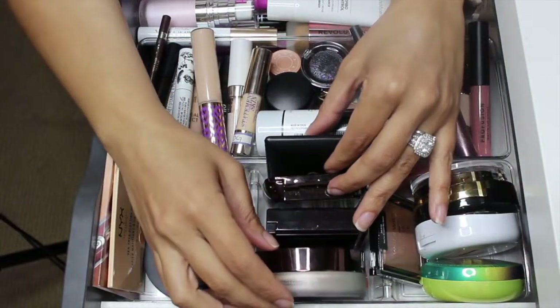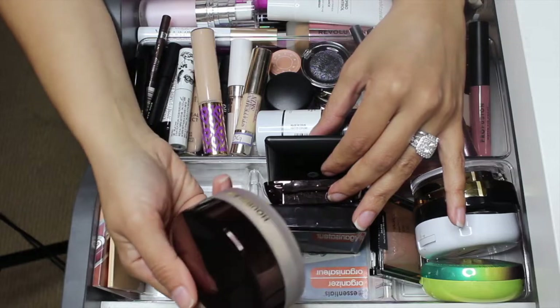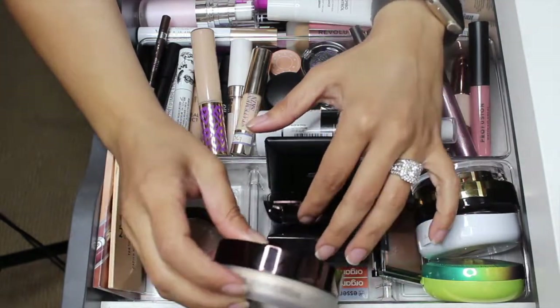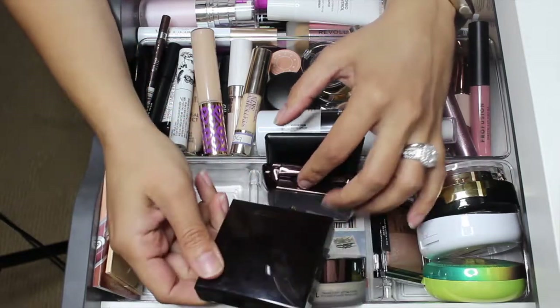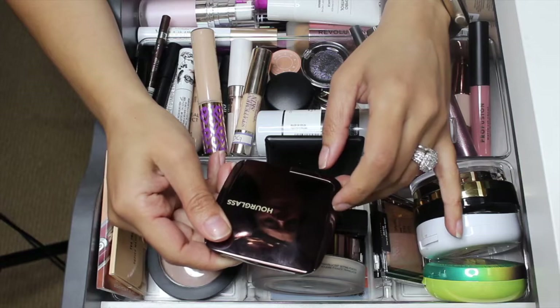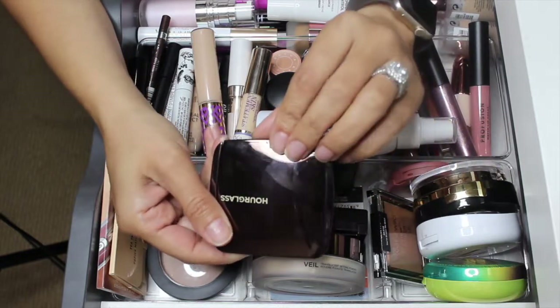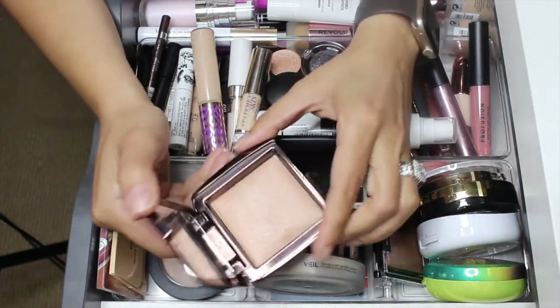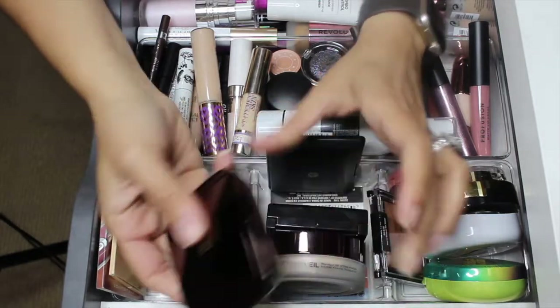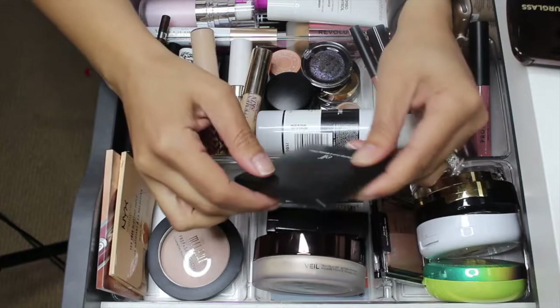I am going to take out the Rimmel Stay Matte long lasting pressed powder. I do have the Hourglass Veil translucent setting powder — kind of want to keep this one. I also want to keep the Laura Mercier powder in here, and I might take this one out because I have a new powder from Hourglass that I want to use — a new palette I want to try.